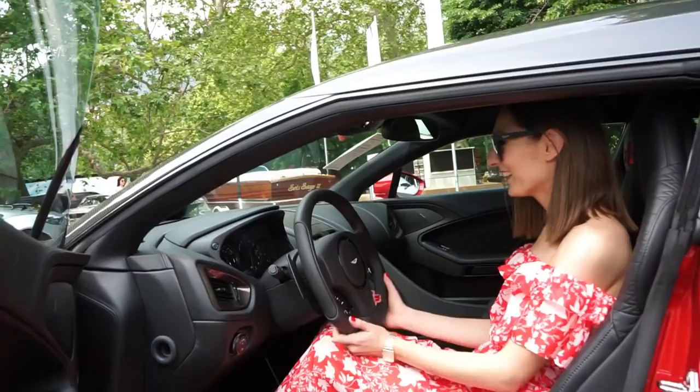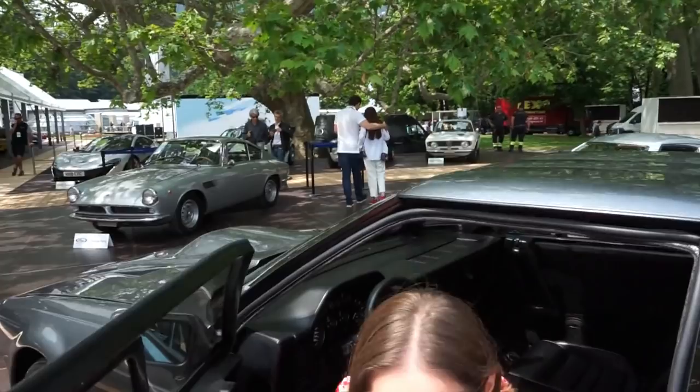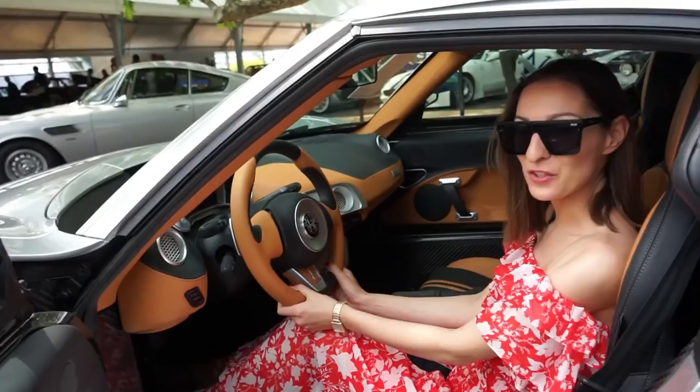I'm now going to jail for this! Wow, look at this interior — I would love to buy this car. Only one exists in the world. It's also open, I mean, here it's crazy.